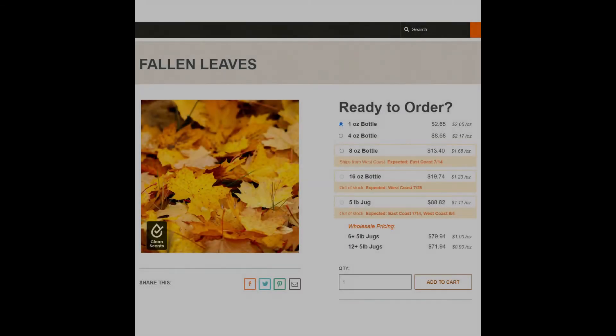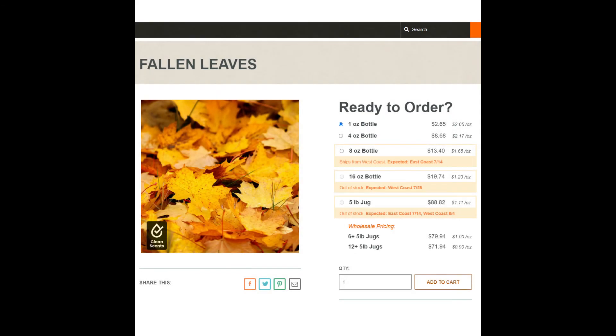Moving forward, we have another subjective scent called Autumn on Main Street. This is actually Fallen Leaves and it is a fragrance by Candle Science. You can get one ounce for $2.65. This happens to be one of my absolute favorite fragrances ever — it's a wonderful fall scent. It would work great as an Autumn on Main Street, if Florida had more than just two seasons.